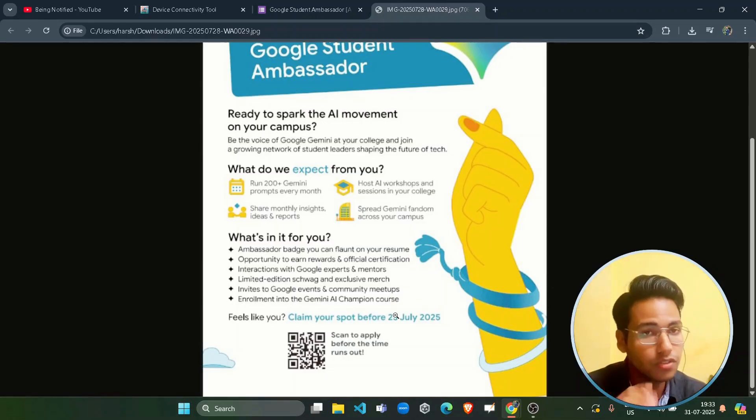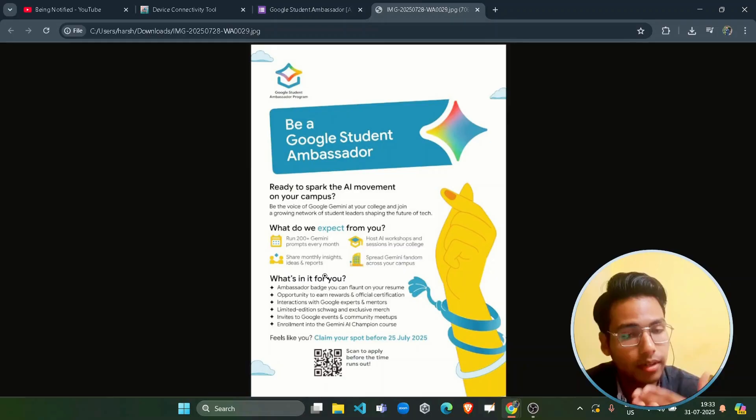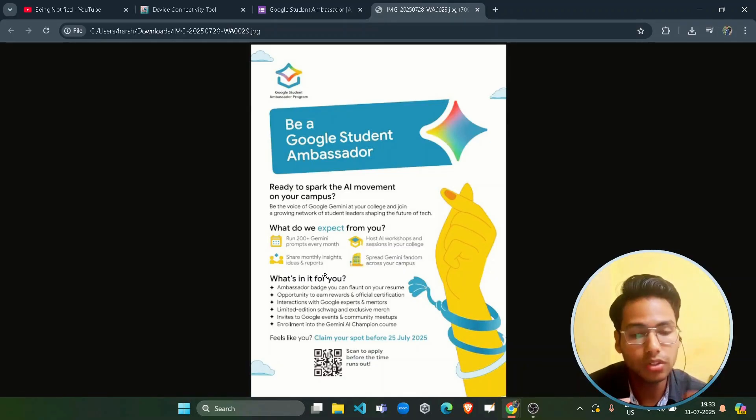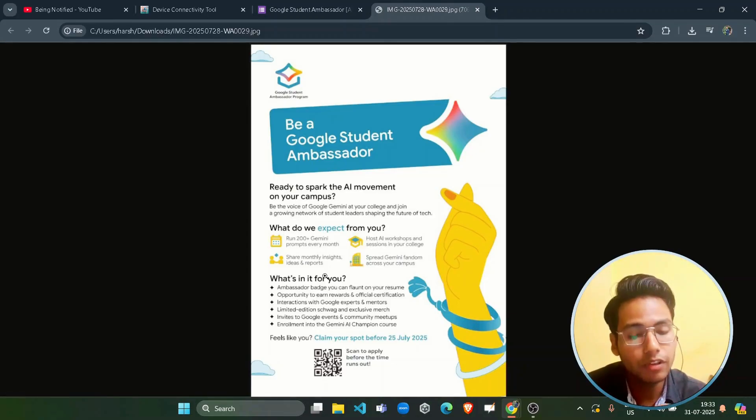So what is the Google Student Ambassador program and what are they expecting from you? As a student ambassador of Google, they are expecting you to encourage your student community regarding Gemini AI. You are already aware of the Google Gemini product and how it is very convenient for students, so you have to encourage students to use it more in their daily life to make their normal tasks easier.